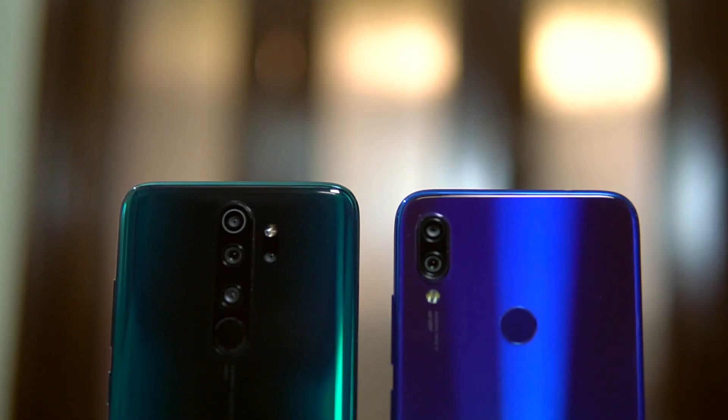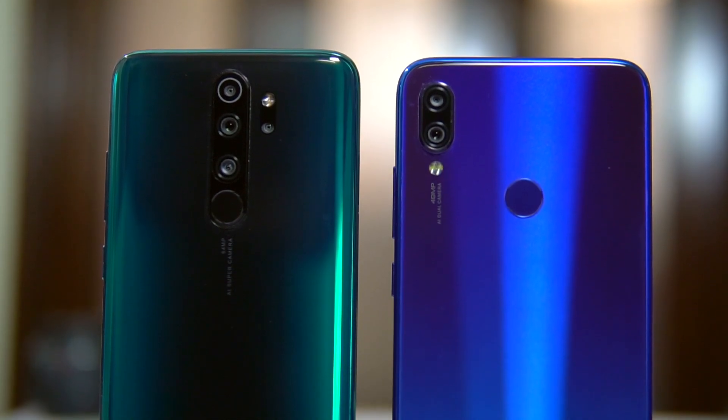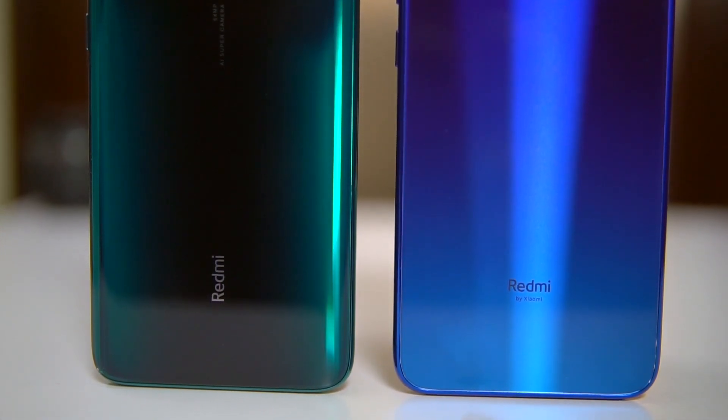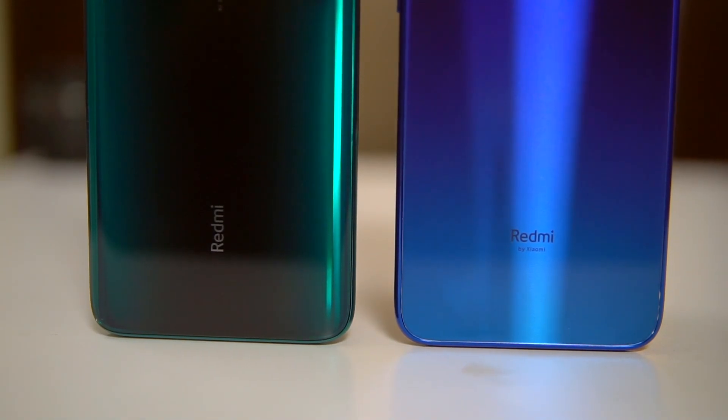Xiaomi has been doing well with designs — both phones have glass backs with a premium finish. The Note 8 Pro has Gorilla Glass 5 protection. The Note 7 Pro had a flat slab design with a camera bump, while the Note 8 Pro now has a curvy back with curves towards the sides, making it easier to hold.